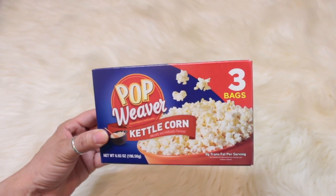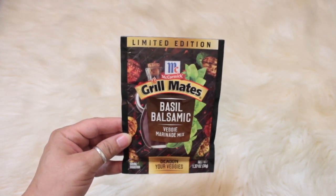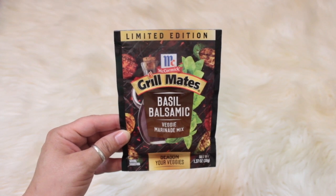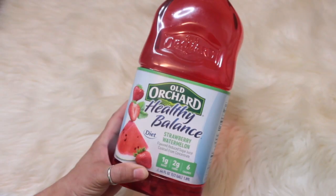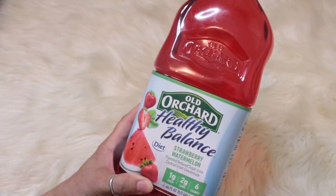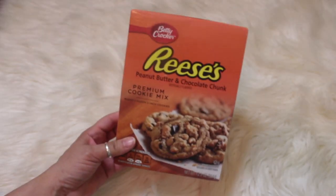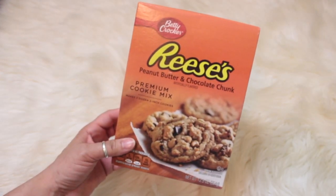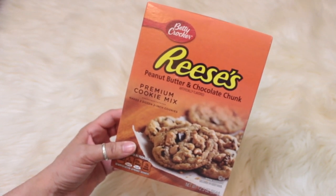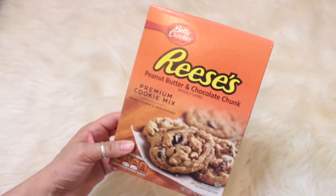I picked up the Pop Weaver kettle corn — you get three bags in here, I love this as a snack. I also picked up the McCormick grill meats basil balsamic veggie marinade mix, wanted to give that a try. I also picked up one of the Old Orchard healthy balanced drinks in strawberry watermelon flavor to try out. For the girls I picked up the Betty Crocker Reese's peanut butter and chocolate chunk premium cookie mix — sounded yummy.